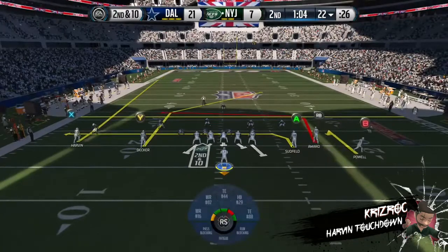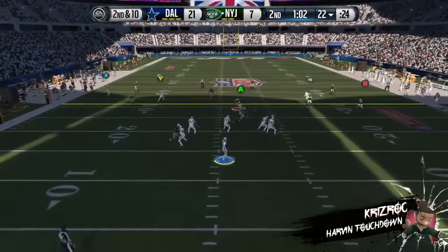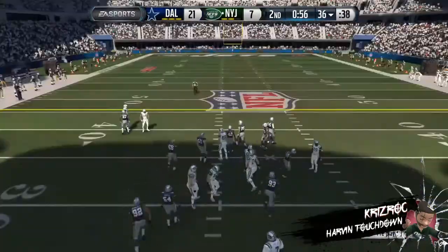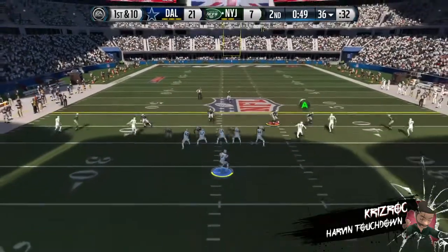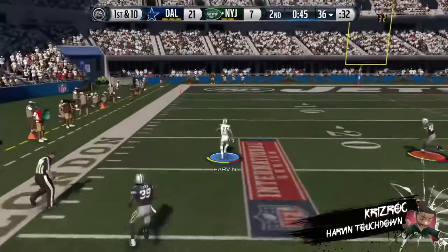Smith's got everybody split out wide, they'll go shotgun here. He's wide open for the grab and he's taken down, but not until he picks up the first down. Time for the hurry-up offense.